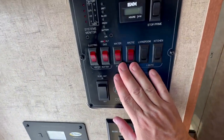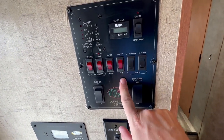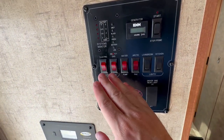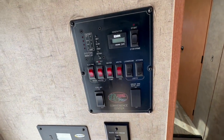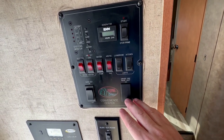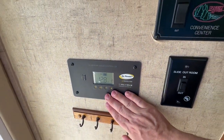Over here it says we have the Arctic package, which includes things like tank warmers. You also have your water heater, running on both electric and gas — it can run either or. Then you have your generator, your lights, your slide out controls, and this is your solar charge controller.